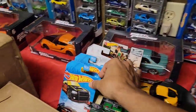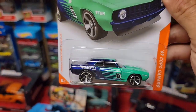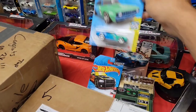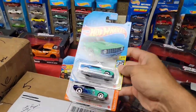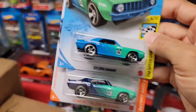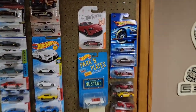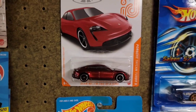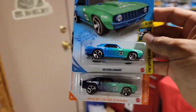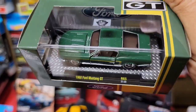Yesterday I scored some good castings. I finally got my hands on the chase Copo Camaro — this beautiful '69 — and I picked up the main line just for reference. But check out that huge difference. With the Porsche, that one looked very similar to the main line, just a slight different shade of red, but this one you can see a huge difference between the two. I was super excited to get that one.